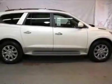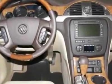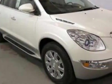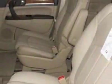Check out this new 2012 Buick Enclave. For your protection, this vehicle has a full factory warranty. This vehicle gets an estimated 17 miles per gallon in the city, and an estimated 24 on the highway.